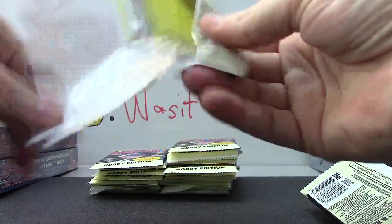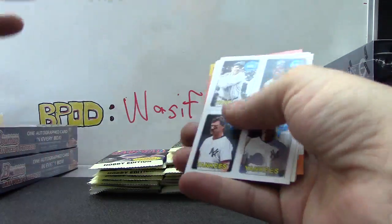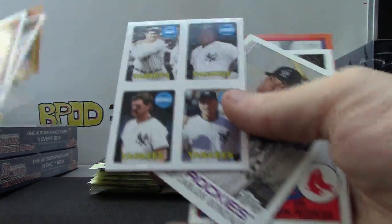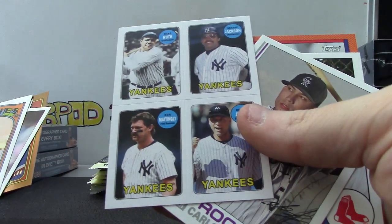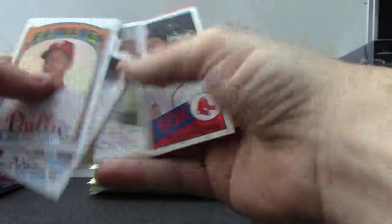More than likely some of these will be short printed, I'm sure. Here's a Ryan Sandberg shiny card. These quads are stickers, right? You can peel each one off from the corners. Yankees quad sticker.